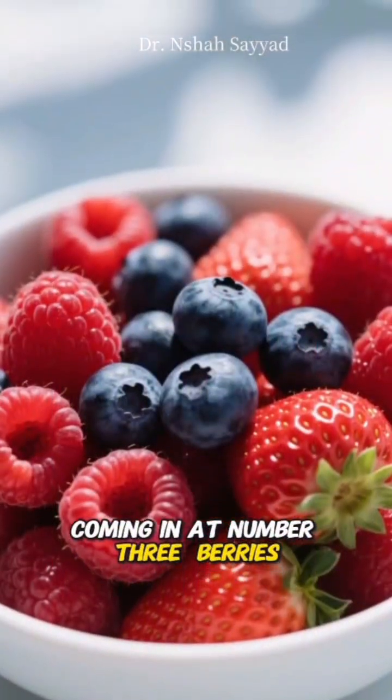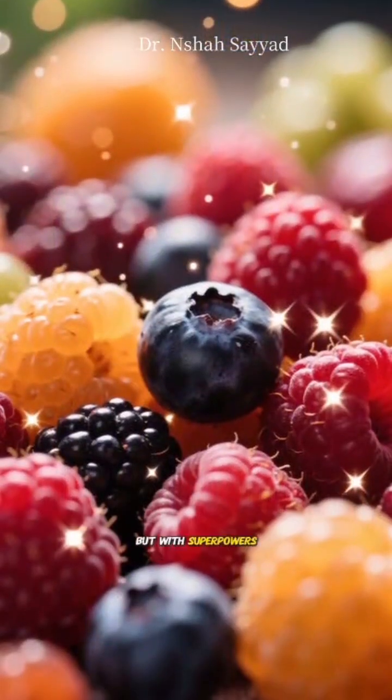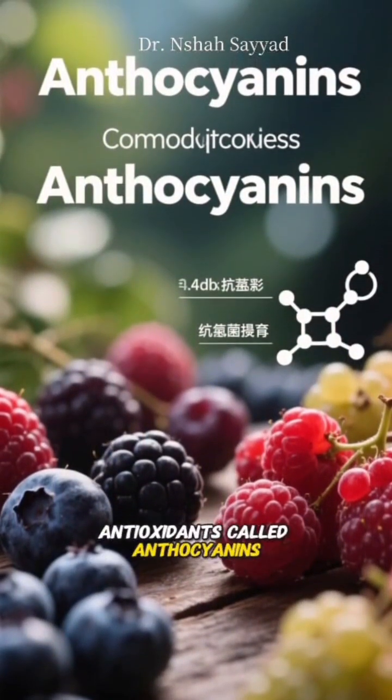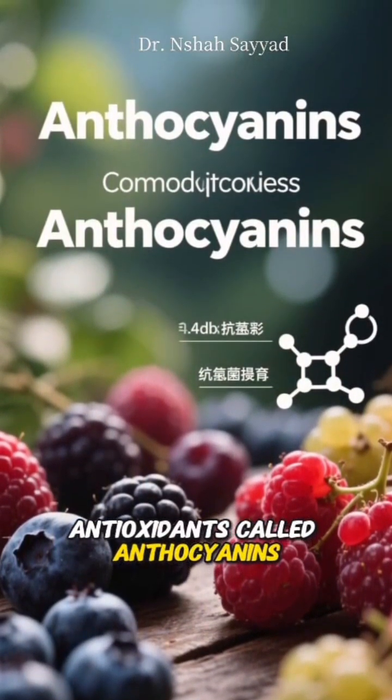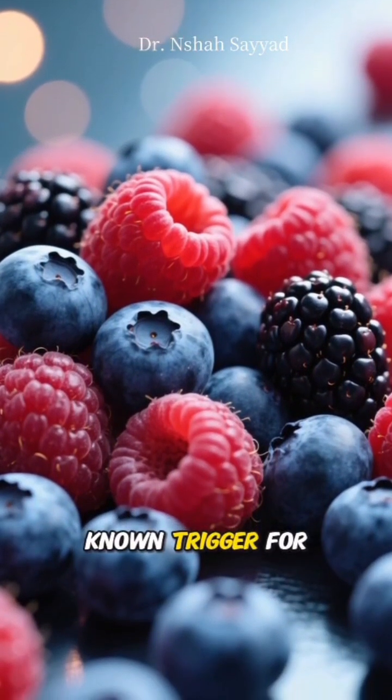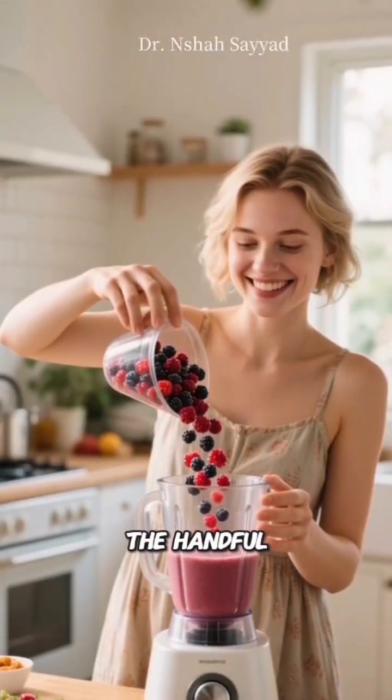Coming in at number three: berries. Think of these as nature's candy but with superpowers. Strawberries, blueberries, raspberries — they're all loaded with antioxidants called anthocyanins. These little warriors protect your DNA from damage and help calm down inflammation, a known trigger for many diseases.